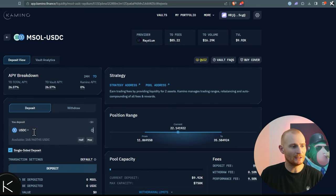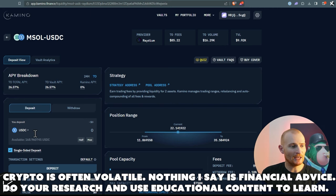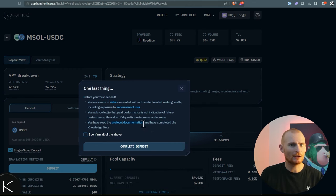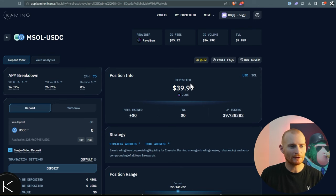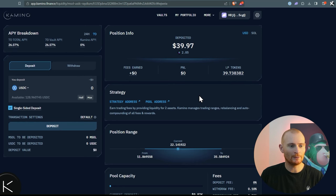We can deposit just USDC as a single-sided deposit, or untick that and add MSOL as well. I've only got USDC and a little bit of SOL. Let's do something small — $40. You click that you're aware of impairment loss and you've read the protocol documentation. Confirm the complete deposit and confirm in the wallet. Our $40 has lost three cents because a little bit was converted into MSOL — but that's not bad at all. You could literally spend $40 on gas on the Ethereum network just to do a swap, so this is good.